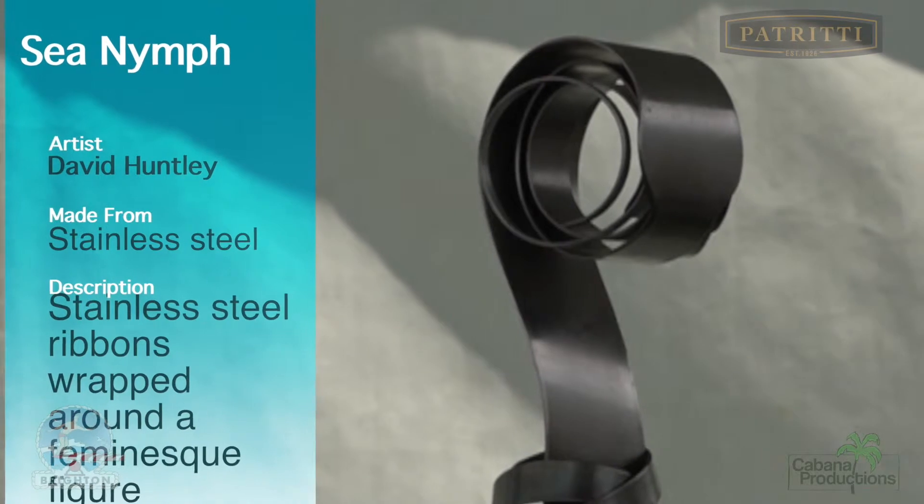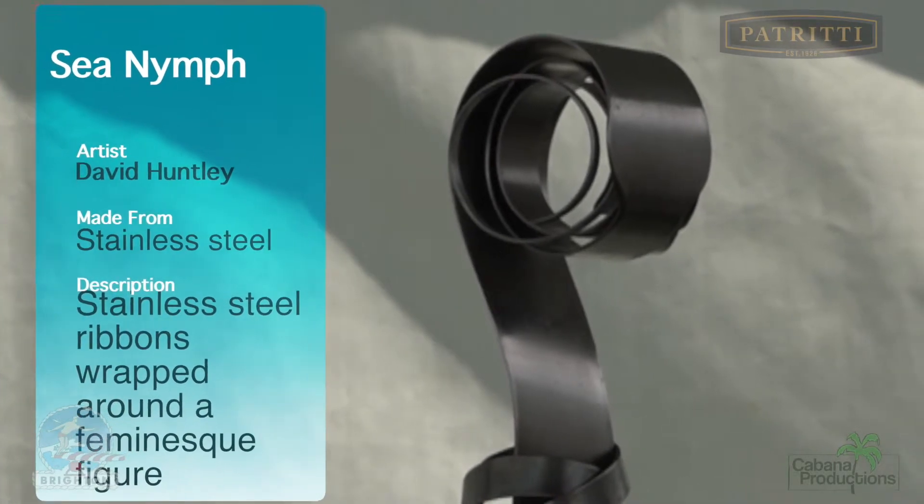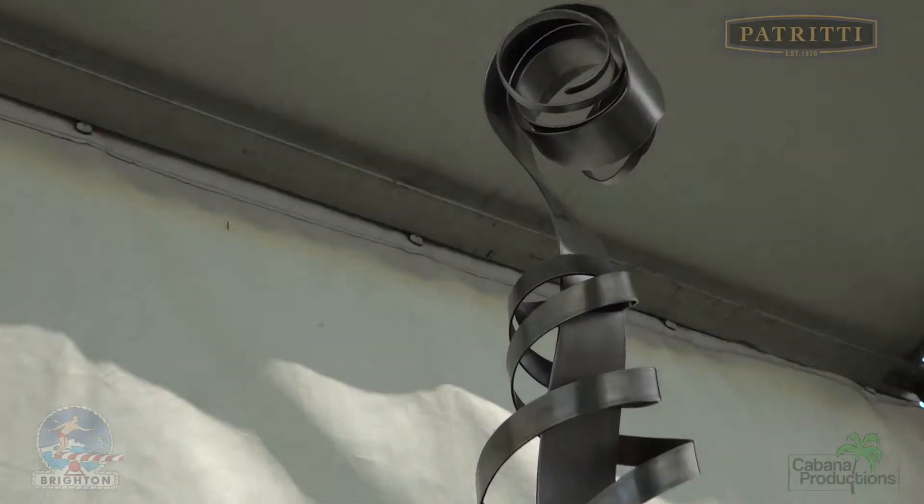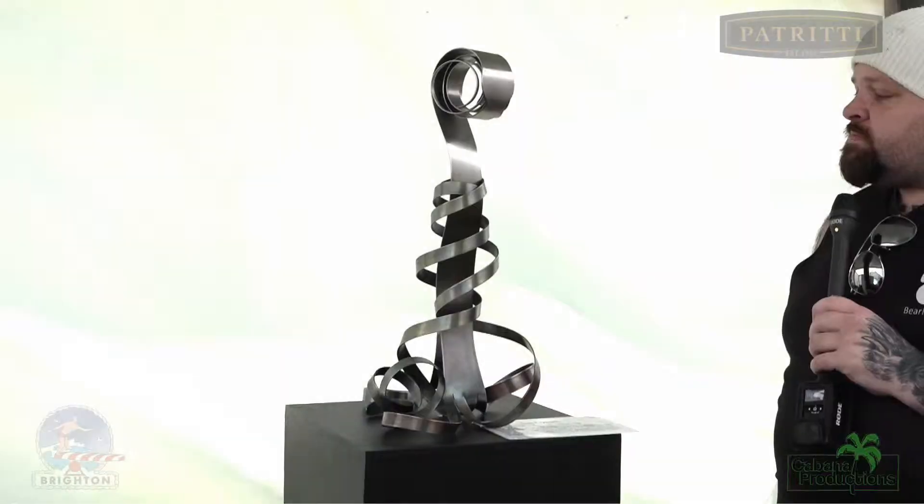Here we see a piece by David Huntley — a sea nymph made of stainless steel ribbons wrapped around a stainless steel base. So much detail in such a small thing.